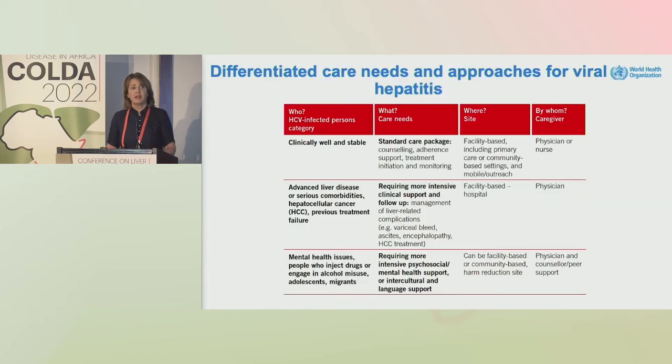I wanted to highlight this differentiated care needs approach, adopted with HIV and very much adapted here. This was in the 2018 guidelines — specifying the who, what type of category of patient, what their care needs might be, where, and by whom.